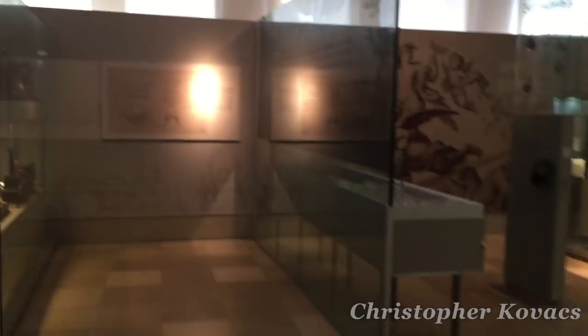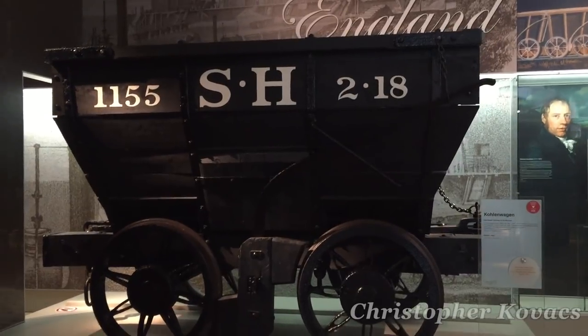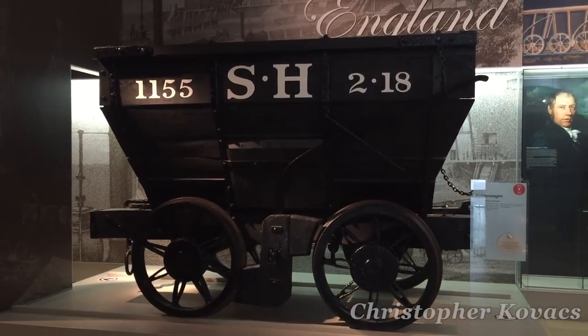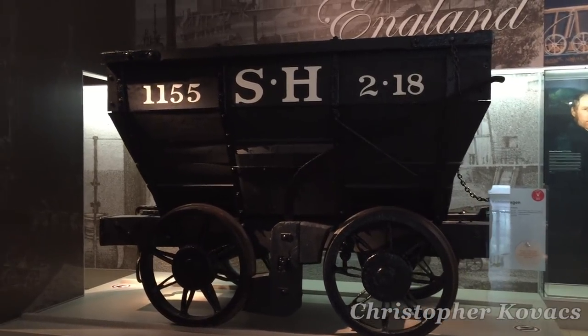Like any good museum about railways, this one takes us right back to the beginning. One of the first pieces of interest is this 1820s coal wagon, on loan from the National Railway Museum in York, England. Of course, England is where the railways got their start, and the rest of the world would follow their lead.